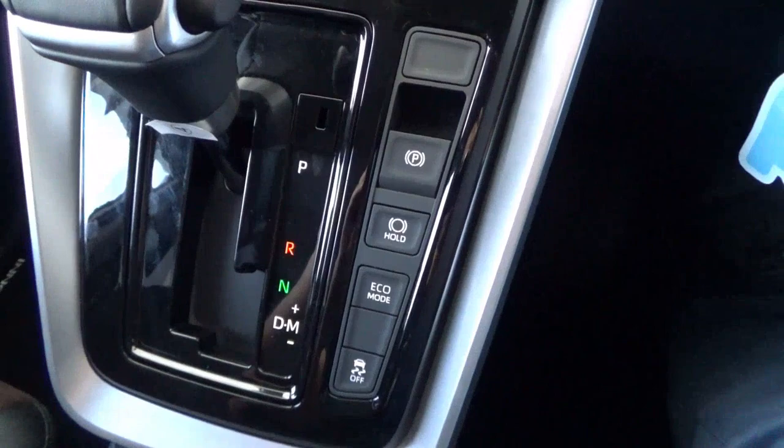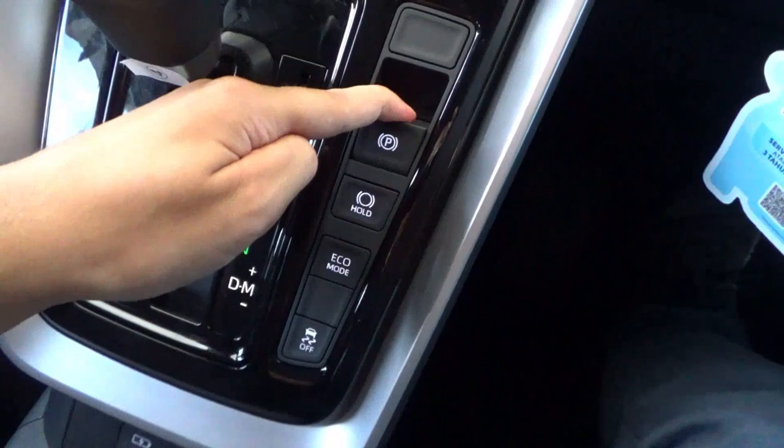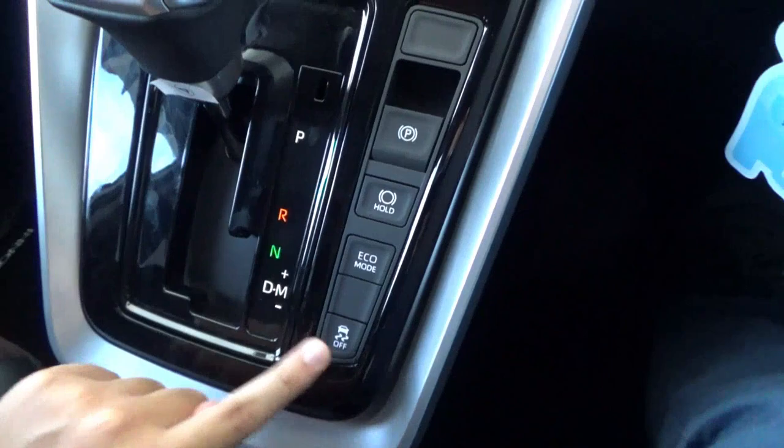All Innovas come with an electronic parking brake with the auto-hold feature. To engage the parking brake, pull it up; to disengage, put your foot on the brake and push the button down. There's also an eco driving mode button and a button to deactivate the traction control.